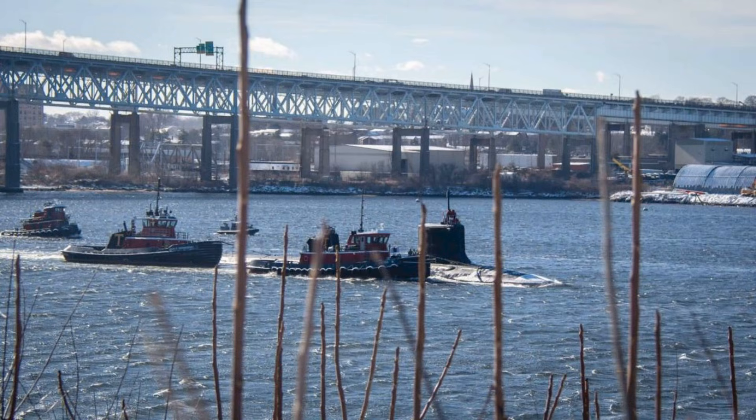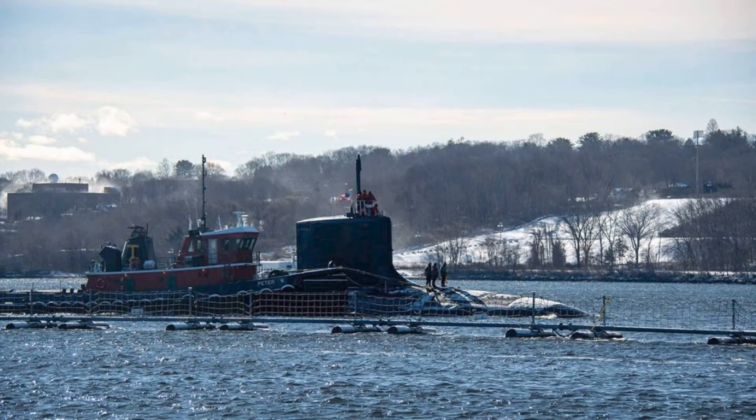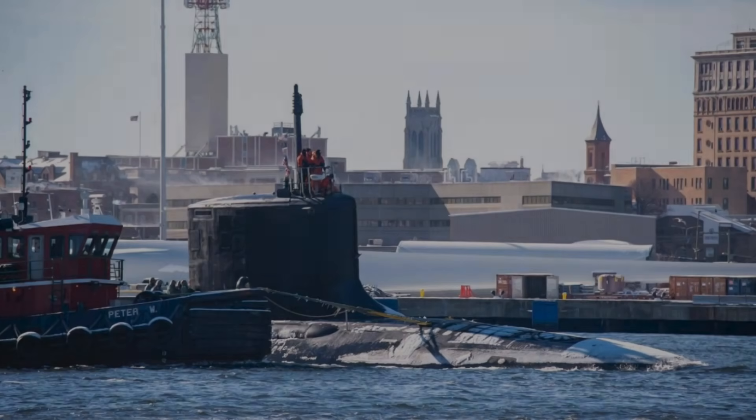When Idaho joins the fleet this spring, it will enter a world where the ocean is becoming more transparent in some ways and more deceptive in others. Sensors improve, data fusion accelerates, unmanned systems proliferate, and yet the undersea domain remains the place where uncertainty is still weaponized. That is the paradox of submarines: they are expensive, complex, and slow to build, but they generate outsized strategic effects precisely because they are hard to find and hard to counter.